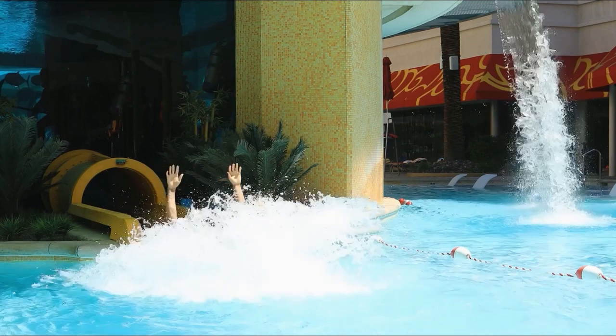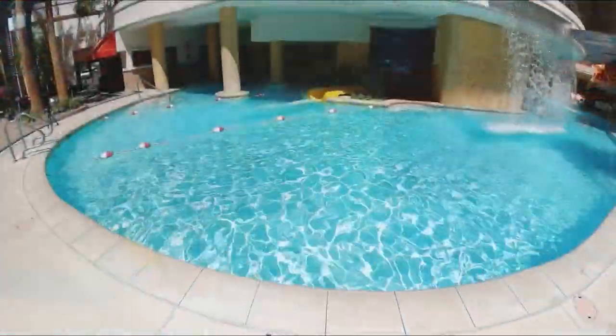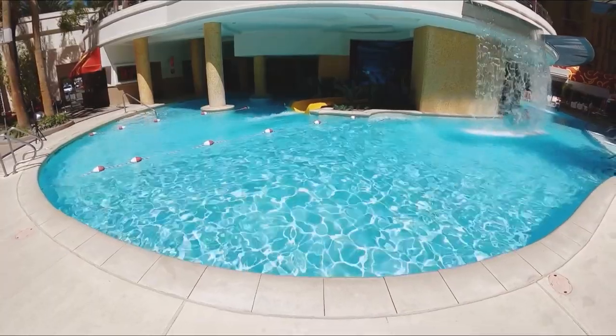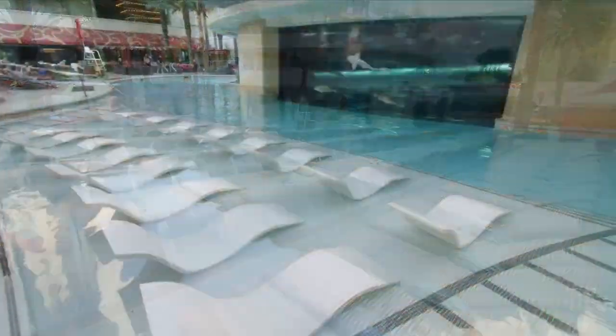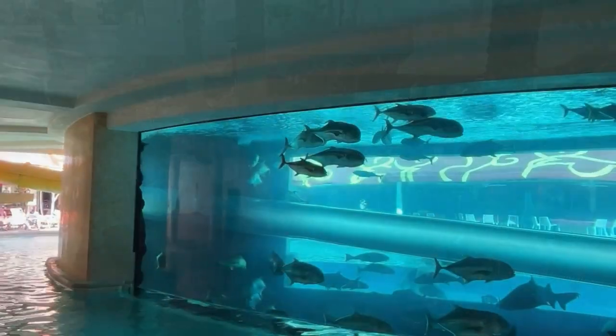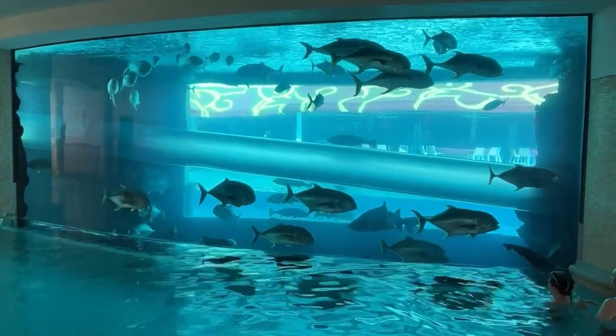Another pro is that you don't just get drink service at the pool — you get food. The menu is pretty extensive for a pool bar. You can get an entire pizza, nachos, wings, and a lot of different types of food while you're enjoying your day at the pool.